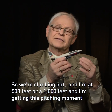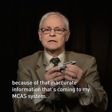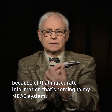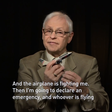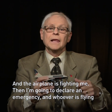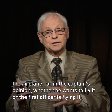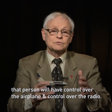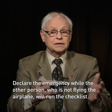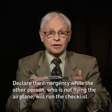So we're climbing out and I'm at 500 feet or 1,000 feet and I'm getting this pitching moment because of that inaccurate information coming to my MCAS system, and the airplane is fighting me. Then I'm going to declare an emergency. Whoever is flying the airplane — in the captain's opinion, whether he wants to fly it or the first officer is flying it — that person will have control over the airplane and the radio, declare the emergency, while the other person who is not flying will run the checklist.